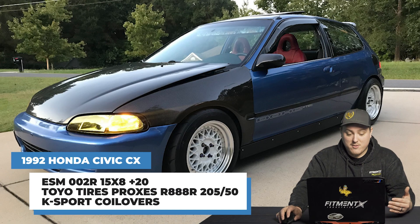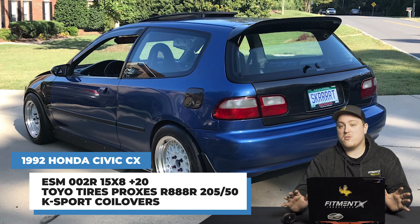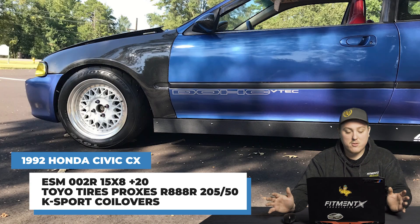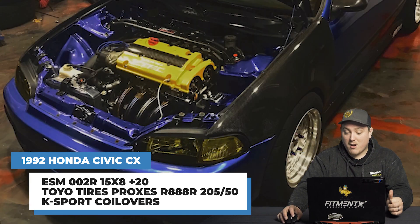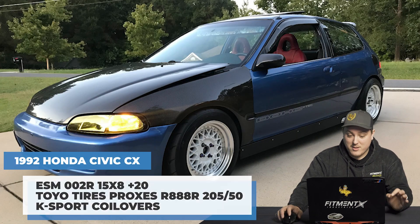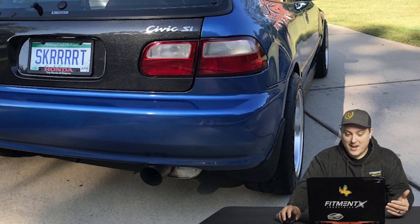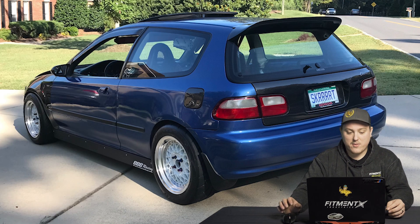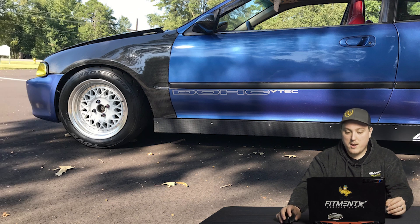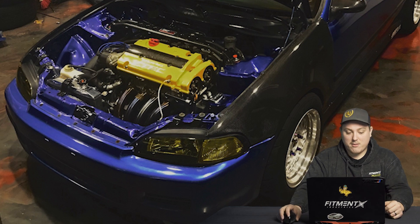Starting with a 1992 Honda Civic CX, we're looking at some ESM 002Rs — a 15-inch setup here, specifically 15 by 8 plus 20. We've got some Toyo Proxes R888Rs in 205/50 on some K-Sport coilovers. It's a pretty solid tire setup. That 8-inch wheel wears the R888s in 205/50 really well. We're getting a pretty decent flush fitment with no rubbing. The K-Sport coilovers give a nice drop in ride height, and there's no modification needed — no fender rolling or pulling — to get that nice flush fitment.